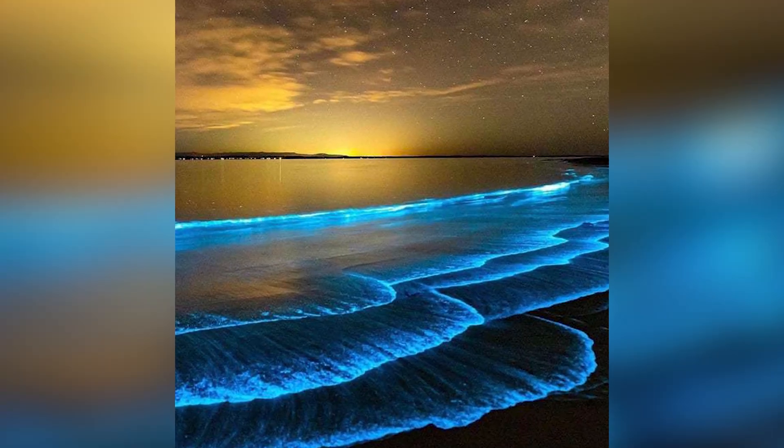That is just crazy. Their glow is continuous, unlike the more commonly seen dinoflagellate organisms that produce brief flashes of light.